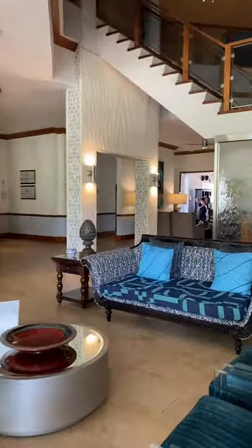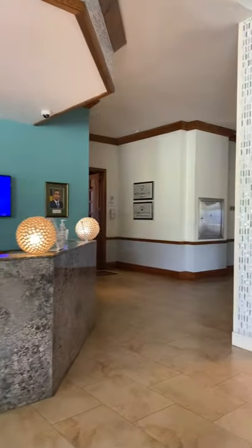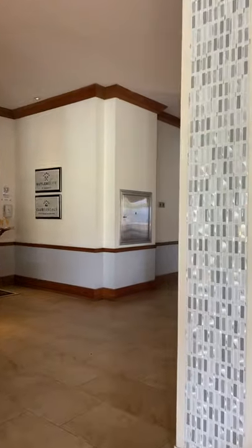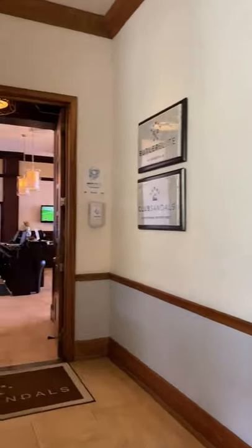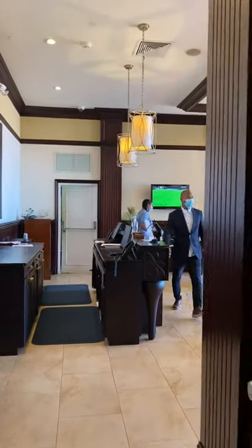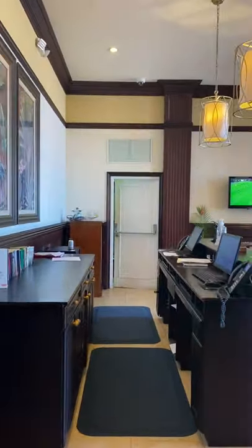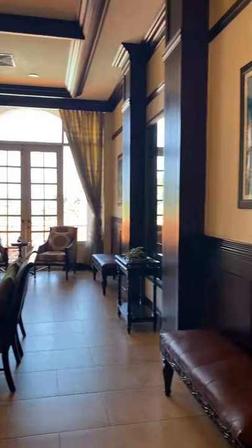If you are in the Butler Village or Butler Suite, also club level, you'll be checking in at the beautiful little Butler Lounge. This is where you're going to come — air conditioning — this is where your butler will meet you, or again, club level if you're up here at the Manor House.